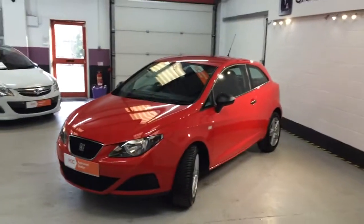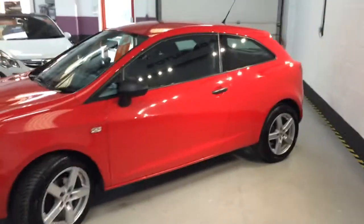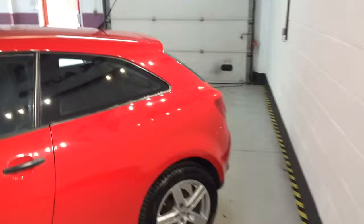Car's fully HPI clear. Car can be warranted — you can get a platinum level of cover on this vehicle. It's in a lovely vibrant red, it's very sporty indeed.